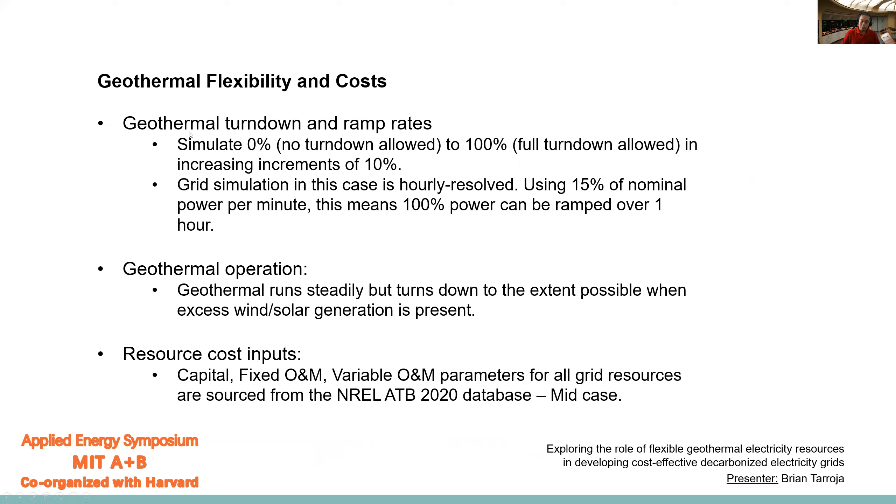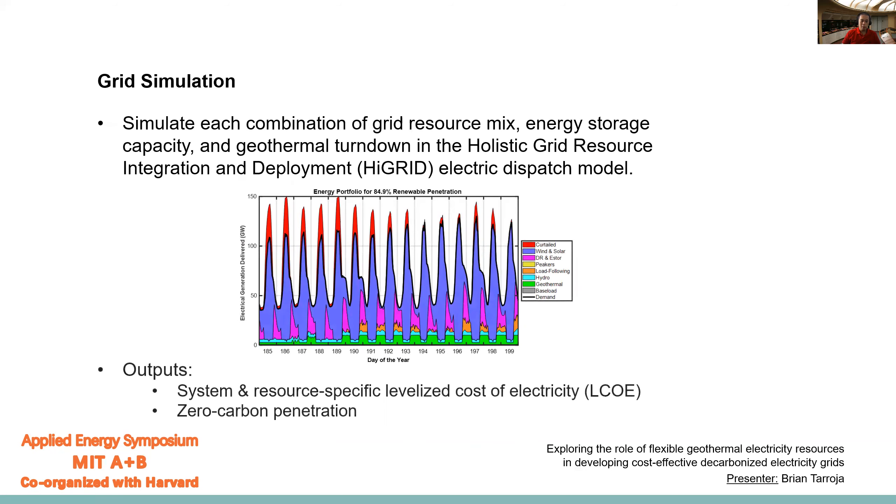As mentioned, we are using geothermal turndown as the main parameter for defining geothermal flexibility, simulating no turndown up to full turndown allowed in increments of 10% of nominal capacity. This grid simulation is hourly resolved. Geothermal power plants are more than capable of ramping to or from full power in less than an hour, so since this is hourly resolved, we're not looking at ramp rate constraints specifically — we're saying 100% of the power can be ramped over one hour and we're focusing on turndown. As far as dispatch priority, geothermal will run steadily but will turn down when there's excess wind and solar generation. We get all cost inputs from the National Renewable Energy Laboratory's Annual Technology Baseline 2020, mid case.